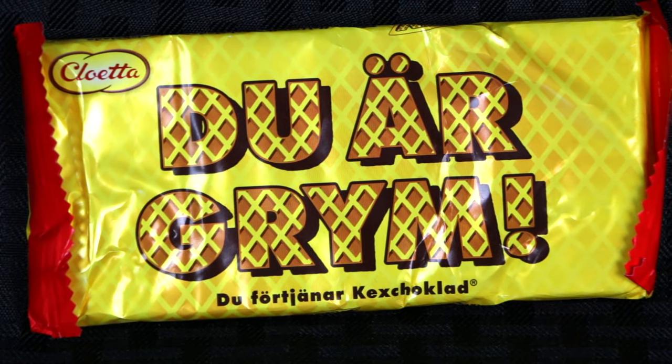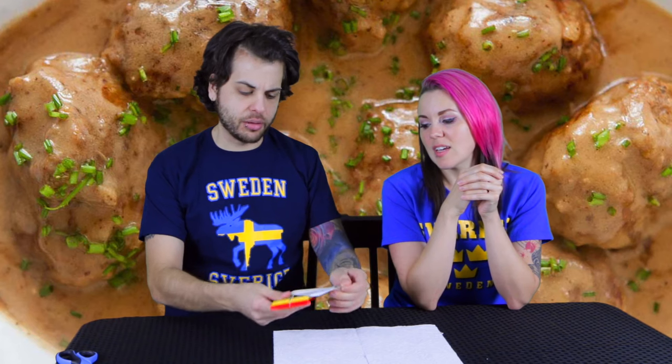Next we're going to get into some Swedish chocolate — Du ar Grim. From my understanding this means 'you are awesome,' but Grim apparently also used to mean terrible. In Swedish movie theaters when translating from American films they translated Grim wrong, so Swedes started saying Grim meant awesome instead of terrible. Apparently it's some kind of waffly chocolate thing — I'm thinking maybe Kit Kat. It's very good. It's got some biscuity tones — some honey type tones in the wafer. It's like a Kit Kat but the wafers are sweeter, and it's a very light milk chocolate.